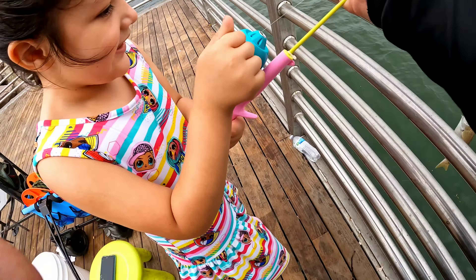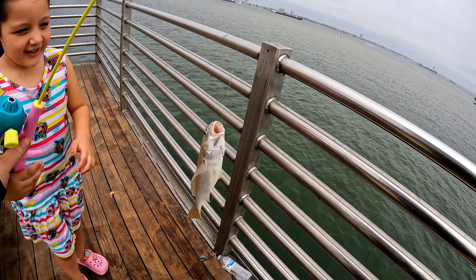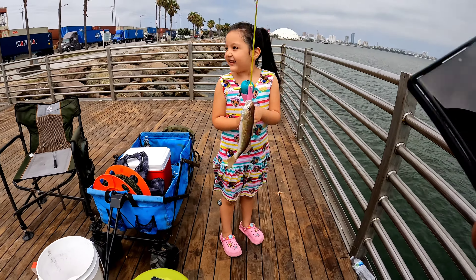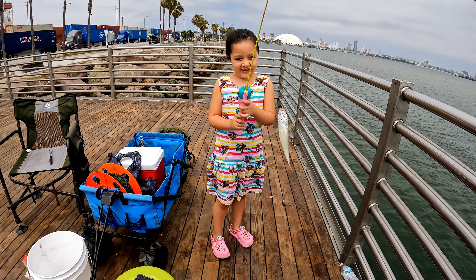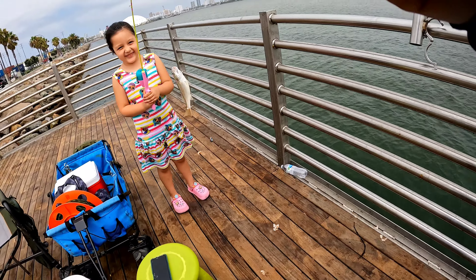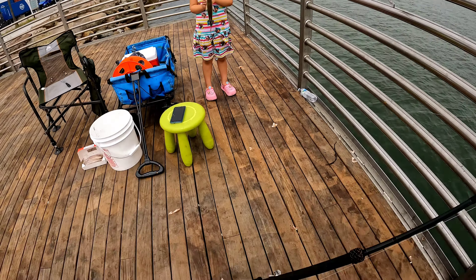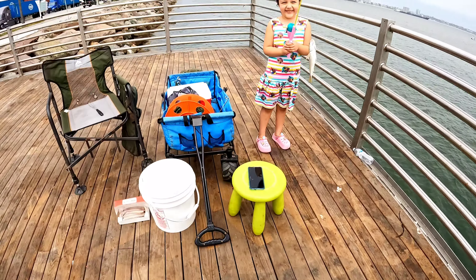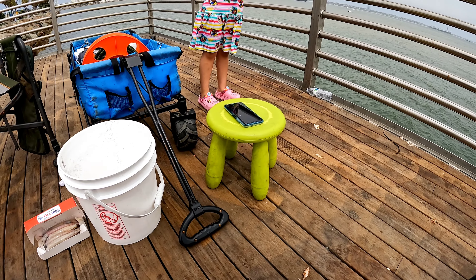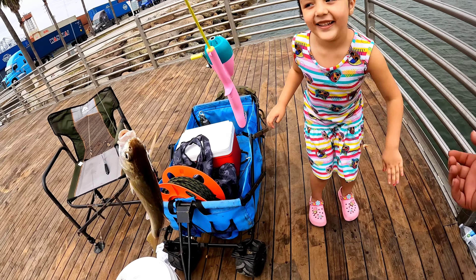You caught a fish! Oh my God! I caught a fish! You caught a fish — hold this. I'll take a picture of you, okay? Hold it like that. Nice, good job. Say cheese! Cheese! Good job! Give me a high five. Good job. Knuckles!